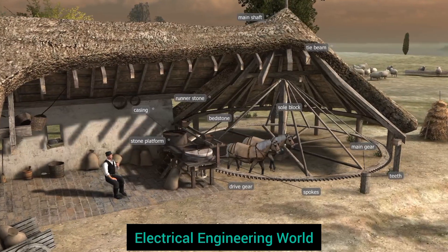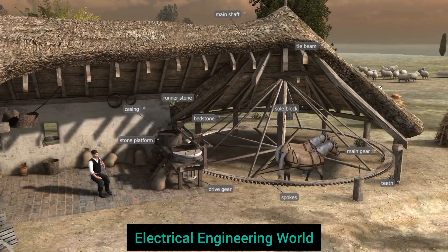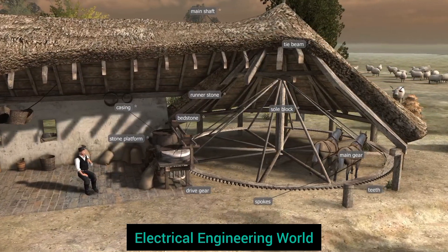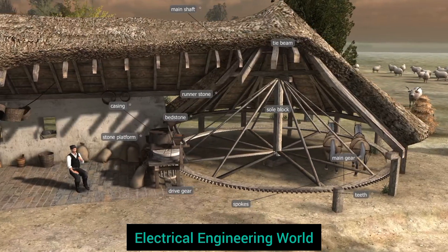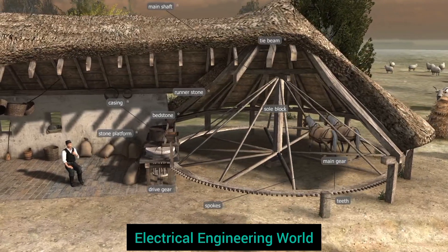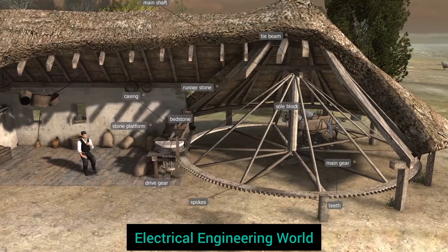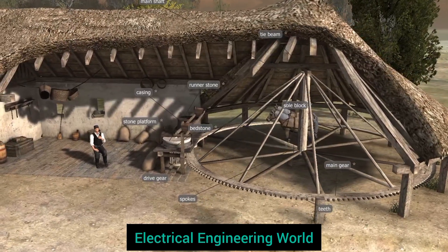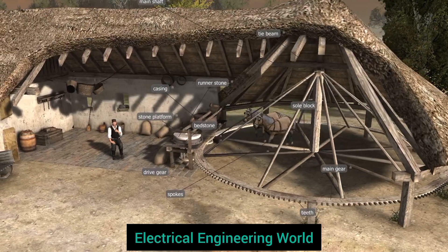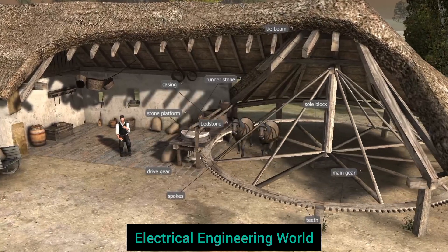The main gear, usually several meters in diameter, was connected to the main shaft by spokes. The rotation of the main gear was transmitted to the drive gears via hundreds of gear teeth located on the rim of the gear. The drive gears rotated the axle attached to the runner stone, which, pressing on its stationary counterpart, the bed stone, ground the different grains that were poured into the eye.